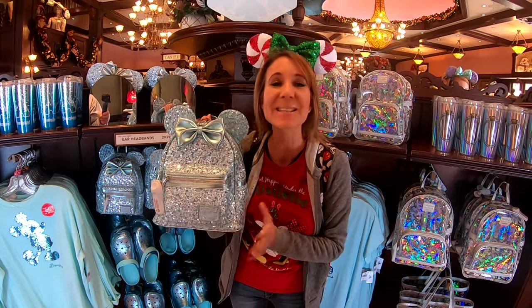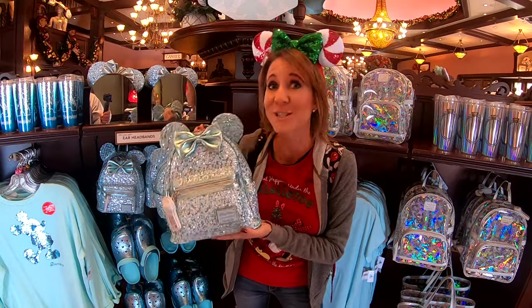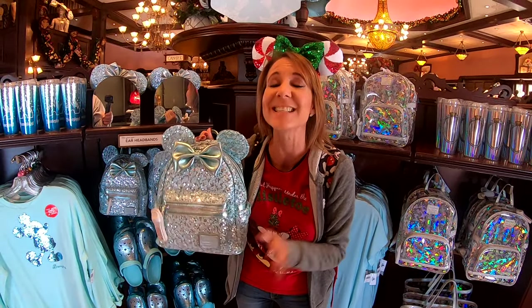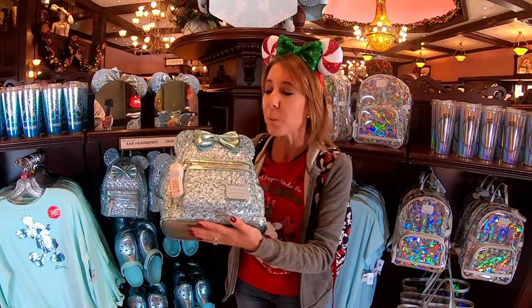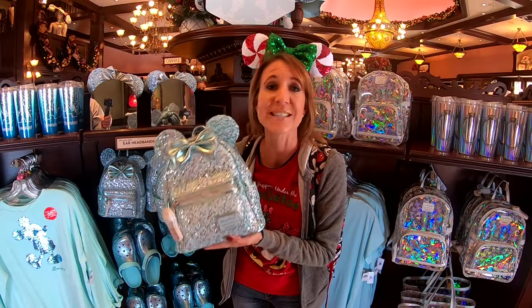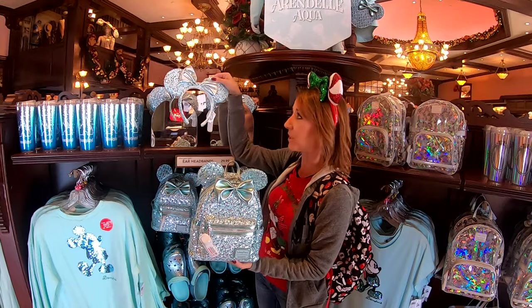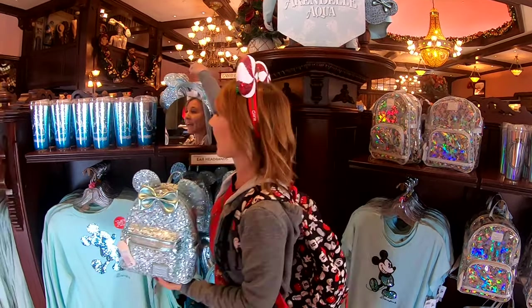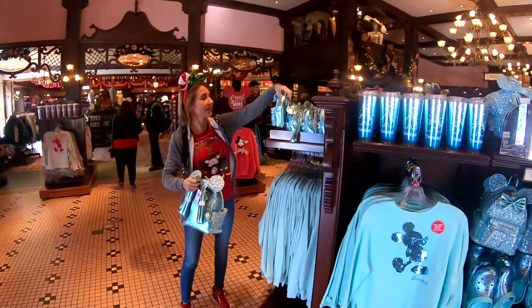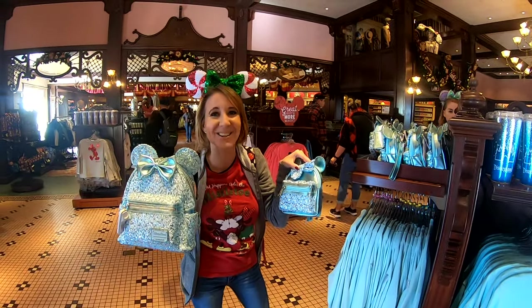The first item on our list is this really cute Minnie Mouse Sequin Backpack. It is in Arendelle Blue for the Frozen 2 movie that just came out, and this is a hot ticket item. It is $90, but the way it sparkles and shines it's worth every penny and it really stands out as anyone wears it throughout the park. There are also a lot of matching accessories such as these really cute Minnie Mouse ears and mini baby matching backpacks.